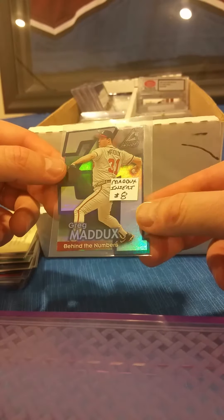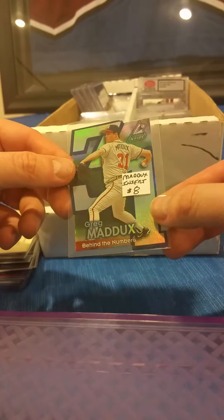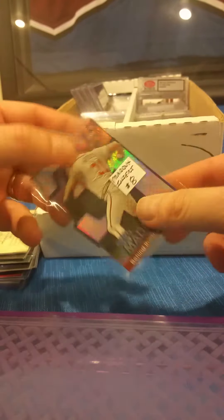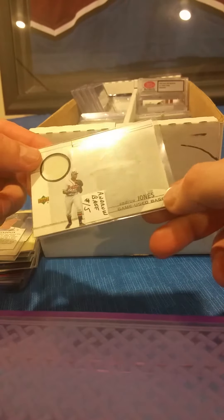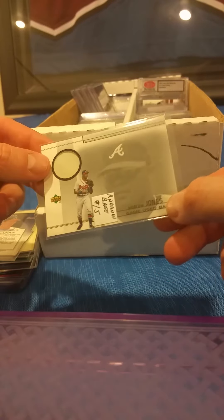There's a Greg Maddux insert card from Pinnacle Inside — these are actually the cans that were made with the packs inside of them. There is a Greg Maddux insert card. Coming up next, an Andruw Jones base card from Upper Deck — it's got to be a game-used base. I can't just get a base, right?